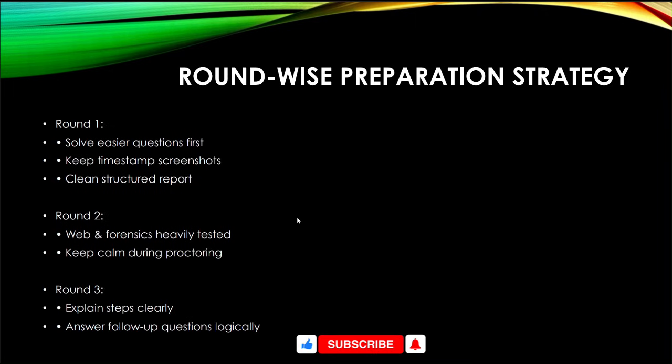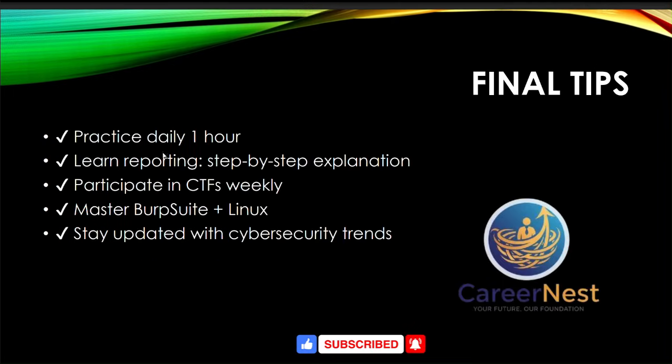Final tips: practice daily for at least one hour, participate in weekly CTF competitions, master Wireshark and Linux, and stay updated with the latest cyber security trends. Learn step-by-step reporting and explanation skills. If you are new to Career Next, do not miss liking and subscribing to our YouTube channel, and join our Telegram, LinkedIn, or WhatsApp channel for daily job updates and preparation kits. Thank you!